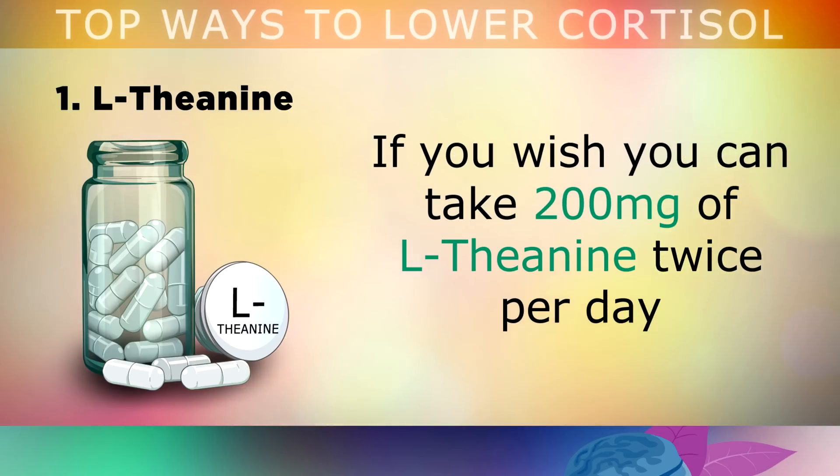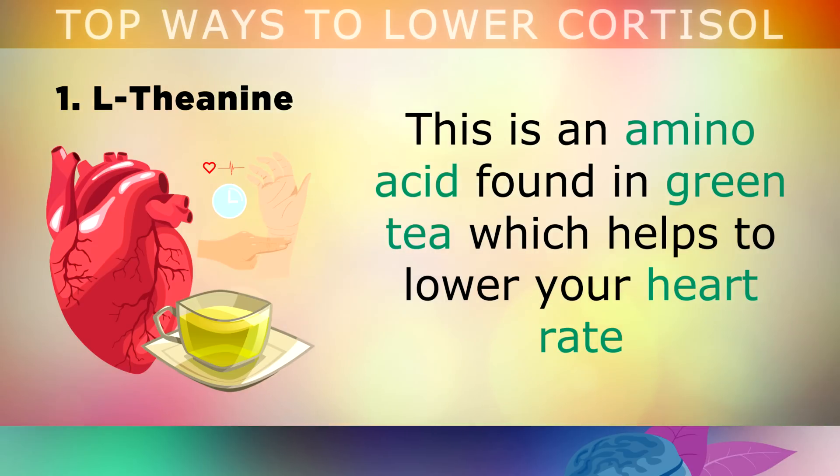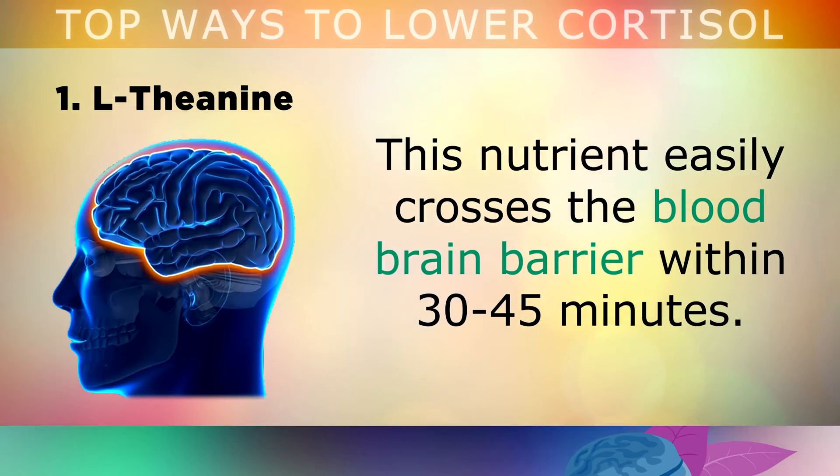The first item on my list, which is very powerful for lowering cortisol, is L-theanine. You can take 200mg of L-theanine twice per day to help relax your nervous system and naturally lower cortisol. This is an amino acid found in green tea which helps to lower your heart rate when you are stressed, and it also makes you feel calm, steady and focused. This nutrient easily crosses the blood-brain barrier within 30-45 minutes after taking it.